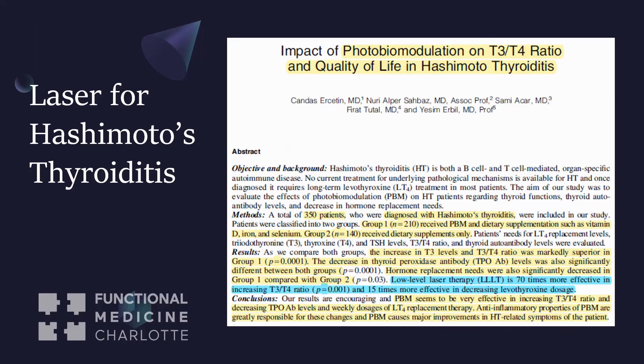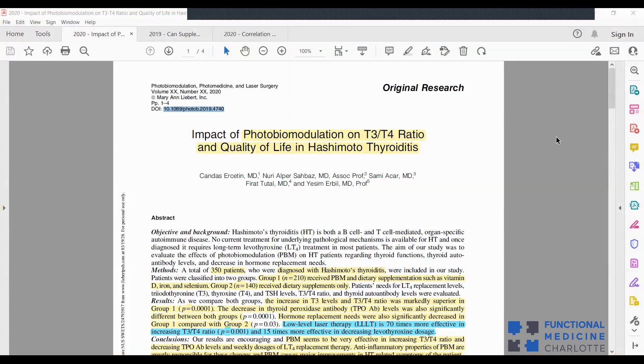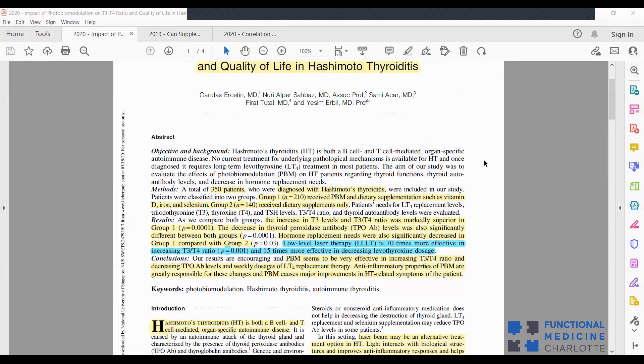Let's look at laser for Hashimoto's specifically. Here's a screenshot of the study I'm going to talk about. This study is titled 'The Impact of Photobiomodulation on T3/T4 Ratio and Quality of Life in Hashimoto's Thyroiditis.' They wanted to see: can laser benefit Hashimoto's patients? They looked at 350 patients already diagnosed with Hashimoto's disease.